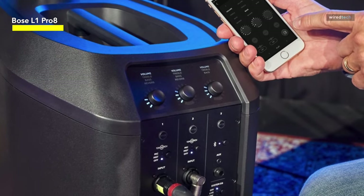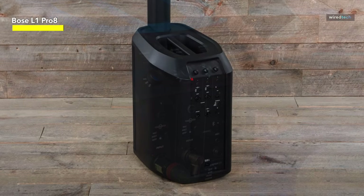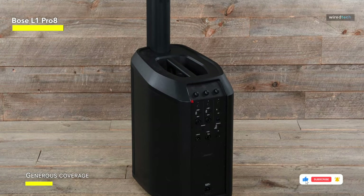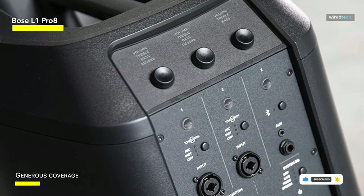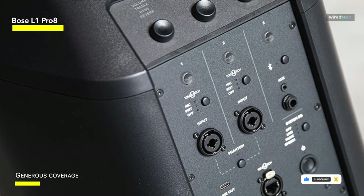The built-in Bluetooth technology allows you to easily stream music or audio from your devices, making it ideal for parties, concerts, and spontaneous jam sessions. The built-in mixer distinguishes this system, allowing you to fine-tune your sound without the need for extra equipment. You can easily adjust your levels, EQ, and other settings.